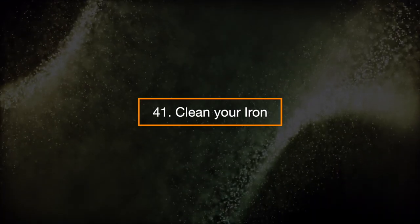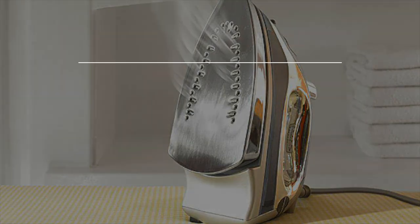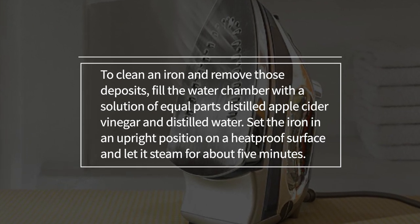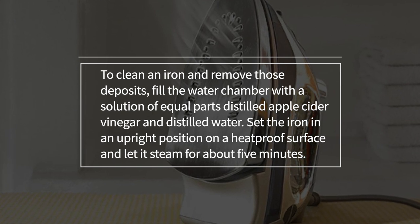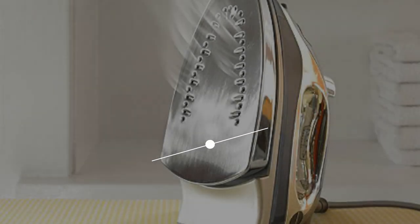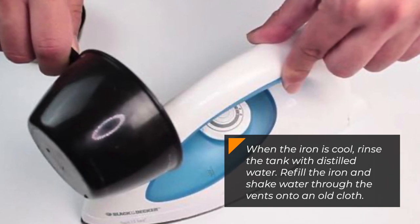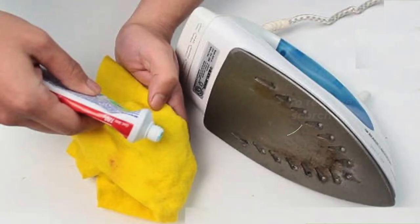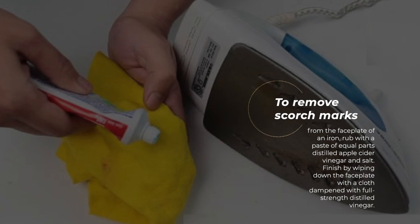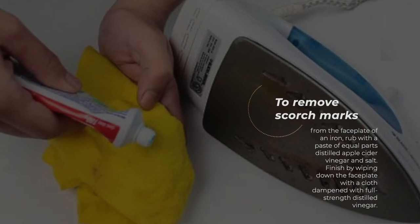41. Clean your iron. Mineral deposits can clog iron steam vents and spray nozzles. To clean an iron and remove deposits, fill the water chamber with a solution of equal parts distilled apple cider vinegar and distilled water. Set the iron upright on a heat-proof surface and let it steam for about five minutes. When cool, rinse the tank with distilled water, then refill and shake water through the vents onto an old cloth. To remove scorch marks from the faceplate, rub with a paste of equal parts distilled apple cider vinegar and salt, then wipe down with a cloth dampened with full-strength distilled vinegar.